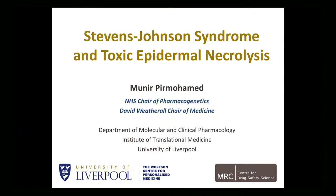Thank you very much for the invitation. I'm talking to you as an academic in the UK, which is still part of Europe, just about, but also as somebody who works with the International Serious Adverse Event Consortium.